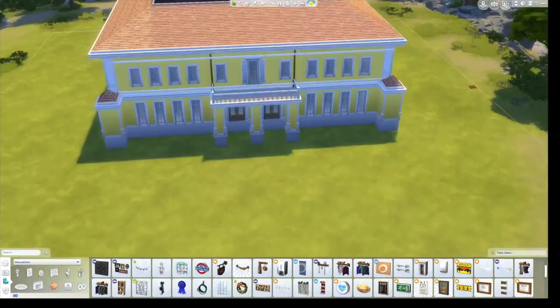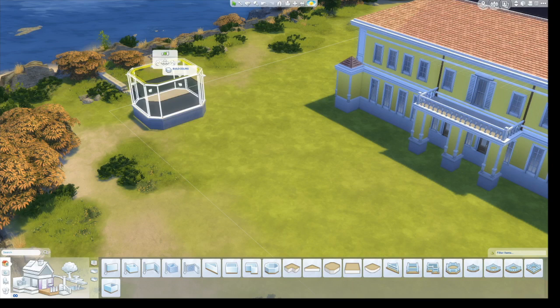I'm putting on more of the crown molding. When I was building this I had my laptop out right next to me so I could look at reference pictures. At this point I'm building the gazebo.